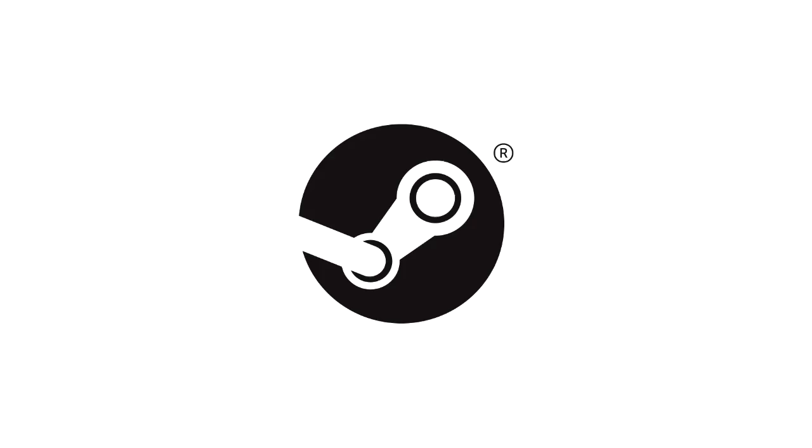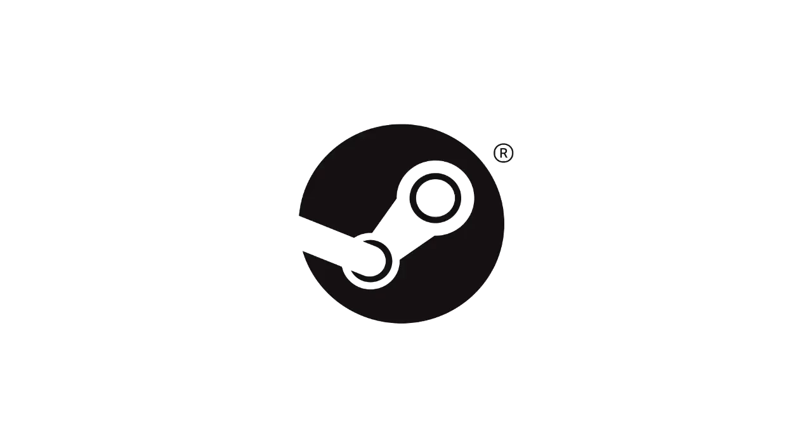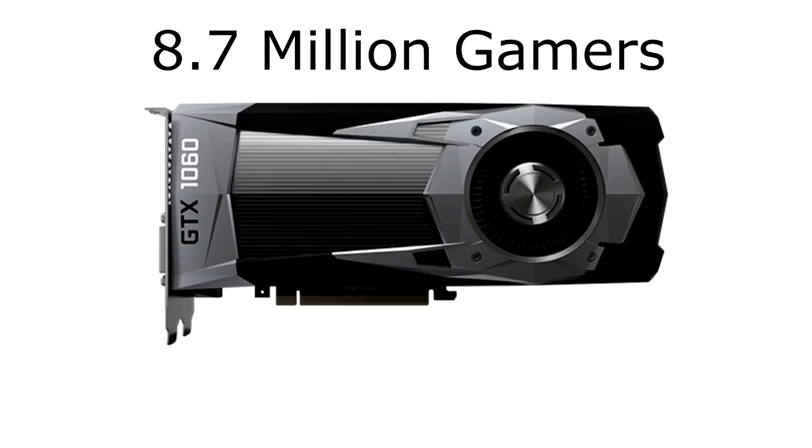Approximately 18% of Steam users — that's about 8.7 million people — own a PC with a GTX 1060 graphics card. Assuming that each of these gamers use the PC for approximately 6 hours a day, each of these PCs is idle for 18 hours every single day.